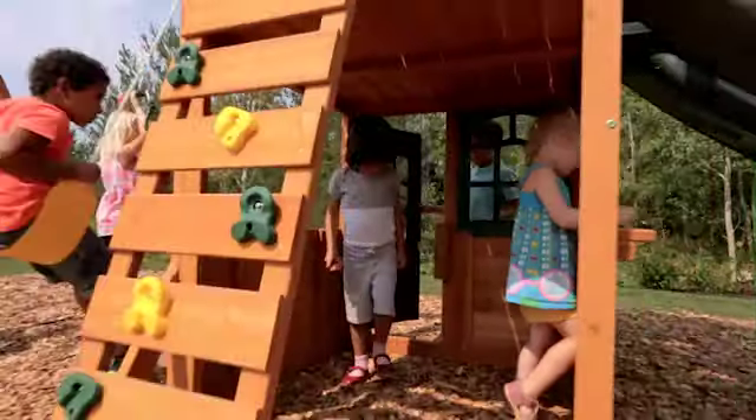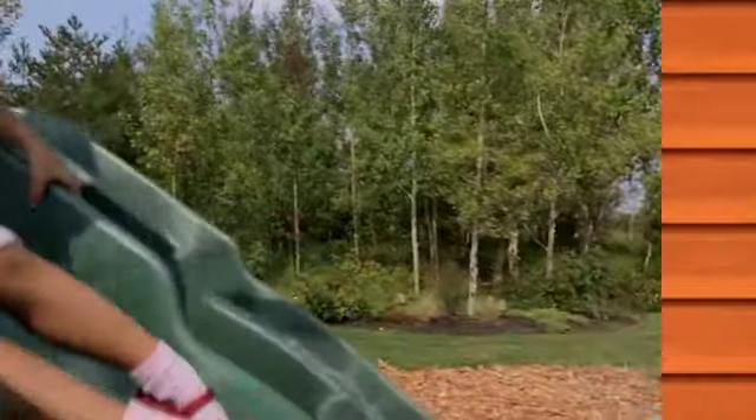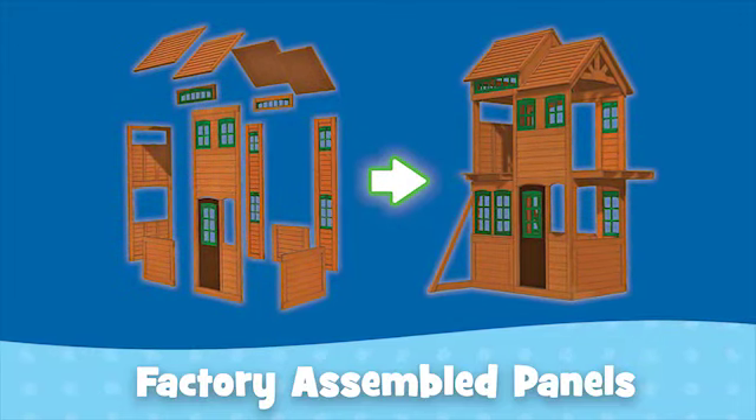A safe place to play is very important to all of us at Big Backyard. All of our products are made with 100% premium cedar lumber — pre-cut, pre-drilled, and pre-treated with an environmentally-friendly water-based stain. Our exclusive new-generation factory-assembled panels simplify assembly, making the process easier and saving you time.